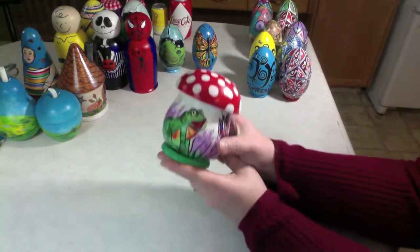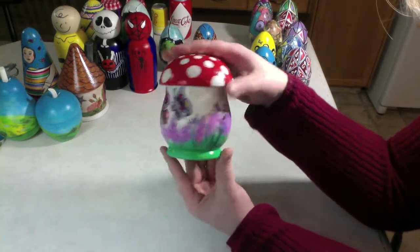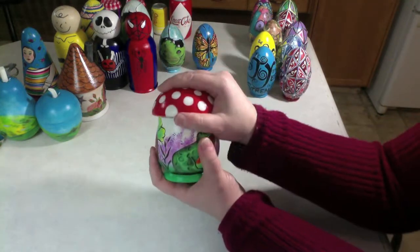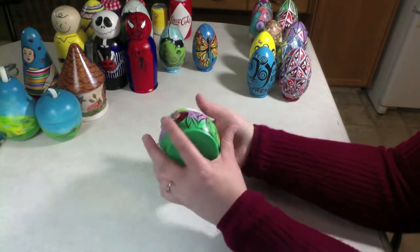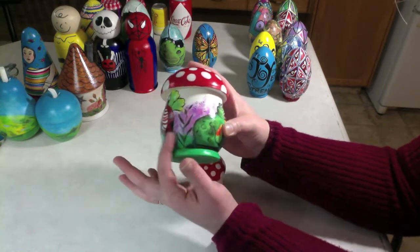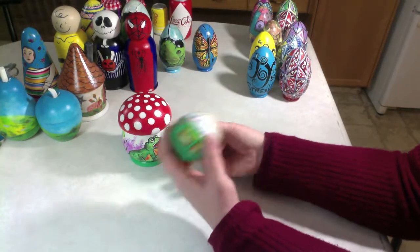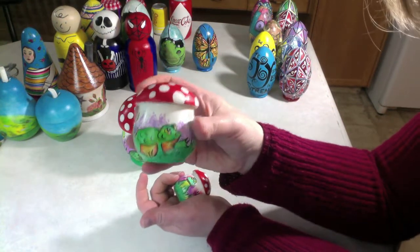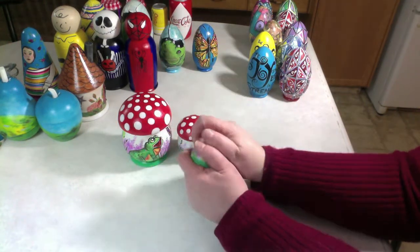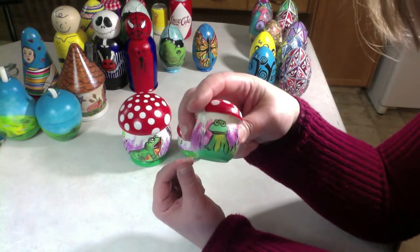Next, let's look at this unique shape — this is the mushroom set. There are five of these. I have a frog and butterflies and a polka dot mushroom. It's a fun set. This one opens at the top, not in the middle, so that made it easy to paint a design. Like the dolls, you don't have to worry about matching up the lines. Another frog and some yellow flowers and a worm, a snail and a funny frog.